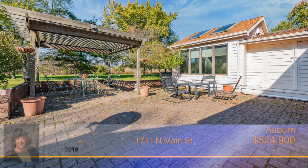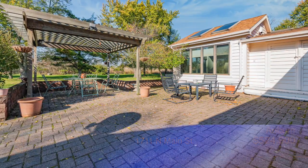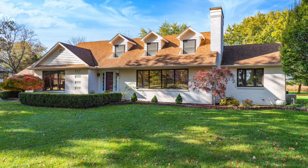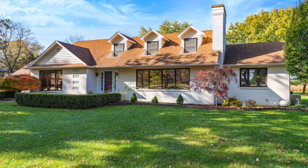In the warmer months, continue entertaining outside on the large patio with pergola while you enjoy the over one-acre wooded lot. Come and see this amazing home by giving Linda Carper a call before it slips away.